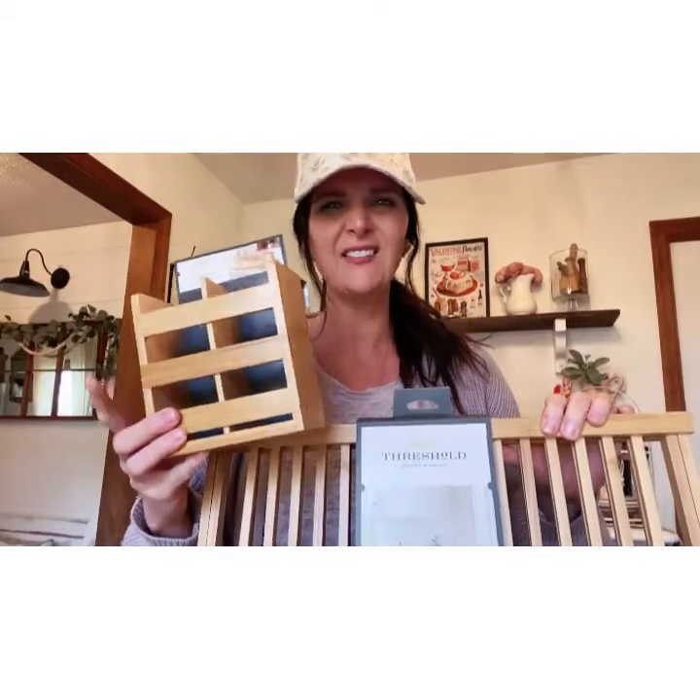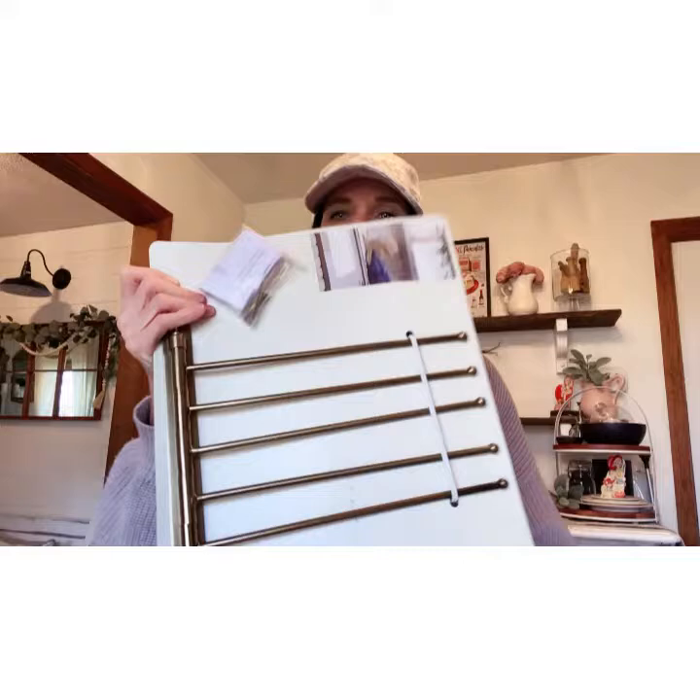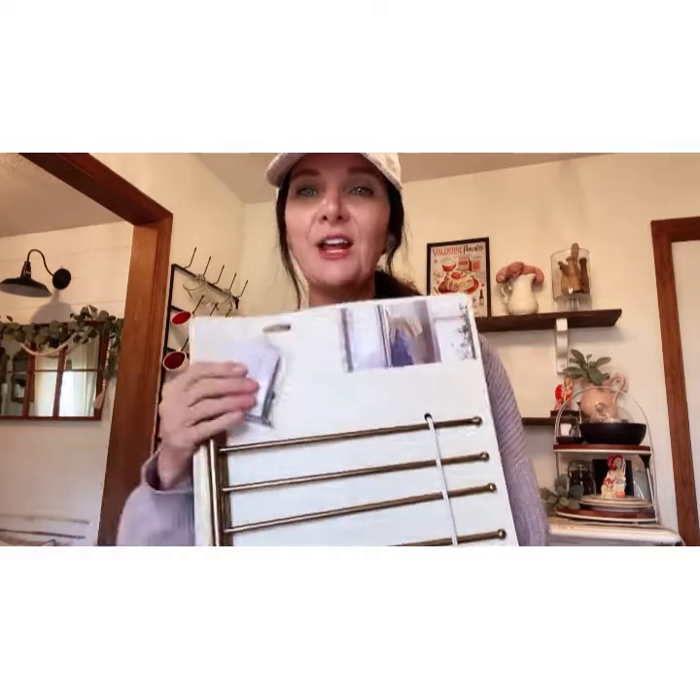The next thing I got was this little hook from the Hearth and Hand collection. It says coat rack on it, but I don't think I'd use it for that — I'd use it to fold down some linens, which I think would look really pretty. I picked that up and I think it was $19.99.